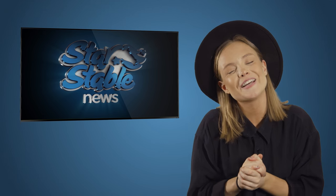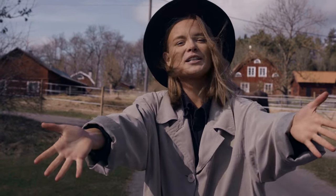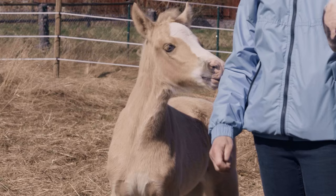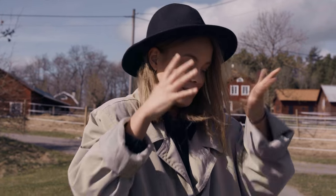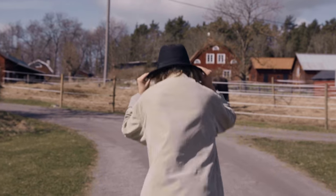But before you go out there and get one in the game, I thought it would only be right to meet one in real life — because that's what I do best. That's why I'm here today on this very windy day at Linsens de Terese to meet a newly born Welsh foal. I've already seen it, it's so cute. So let's not wait any longer — let's go!